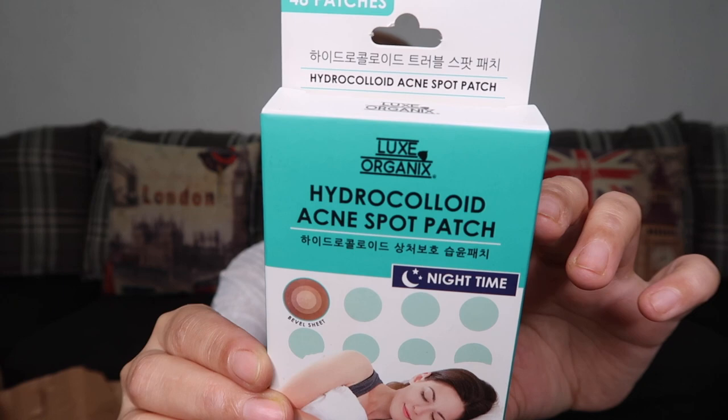Next product we have here is the LUX Organics Hydrocolloid Acne Spot Patch for Nighttime. This one costs 149 pesos for 48 patches. This is for nighttime use. There's also a daytime version that is skin-toned so you can put it under your makeup without it being obvious.